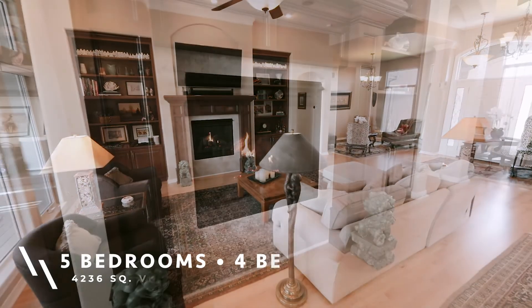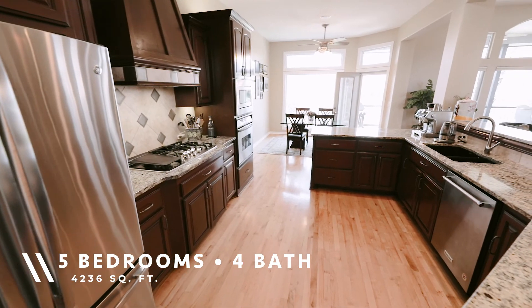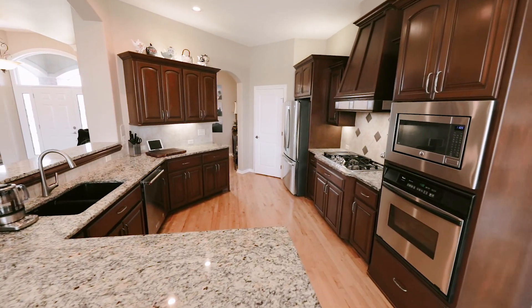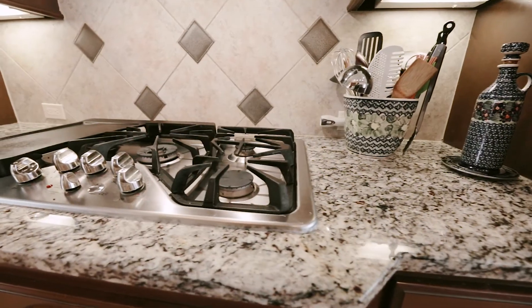This house is five bedroom, four bath, 4,236 square feet. It's got a four-car garage. The lot size is a third of an acre. The deck faces the southwest. It has a jet ski lift and a dock.